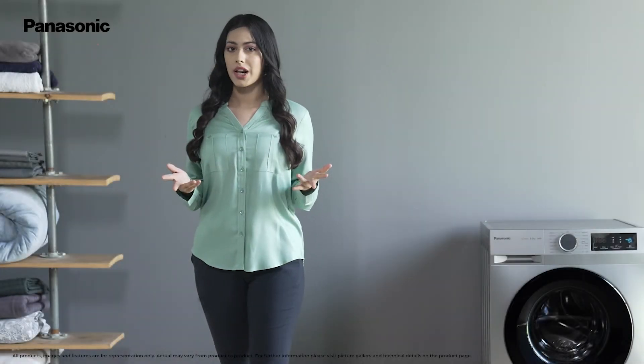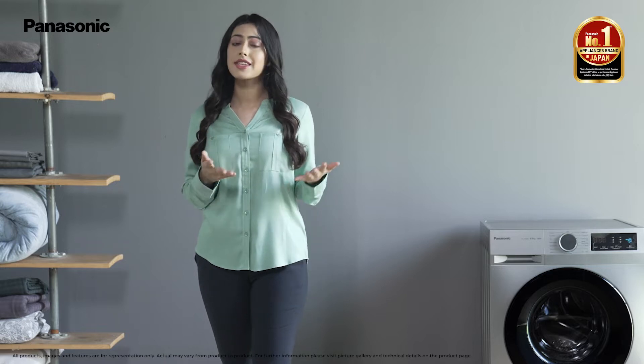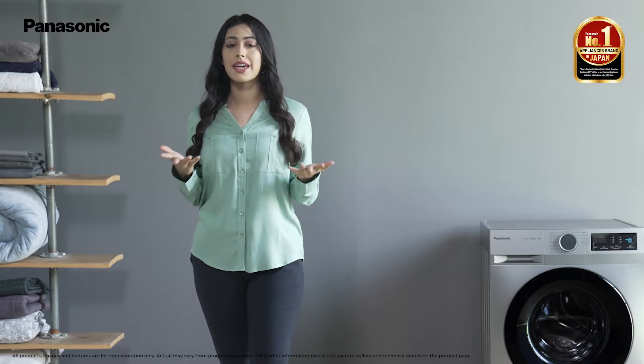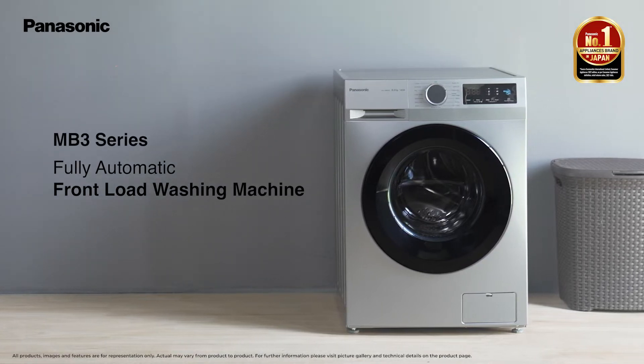Welcome to the world of Panasonic, the number one appliances brand in Japan. Experience convenience and cleanliness with the MB3 range of fully automatic front-load washing machines.